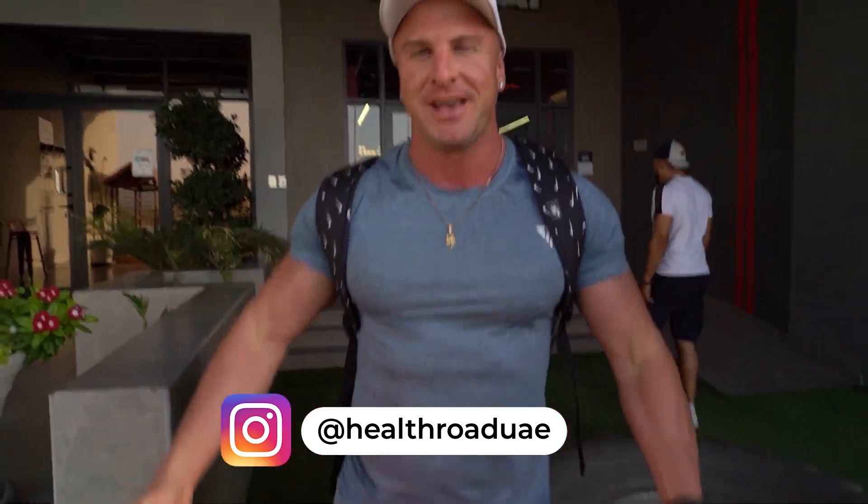And there you go guys — that was how I stay on track with my diet when I'm travelling overseas. I go and get everything I need from the supermarket first, then I use a meal prep company. Here in Dubai I use HealthRoad. Anyway guys, thank you for watching and I'll see you in the next vlog.